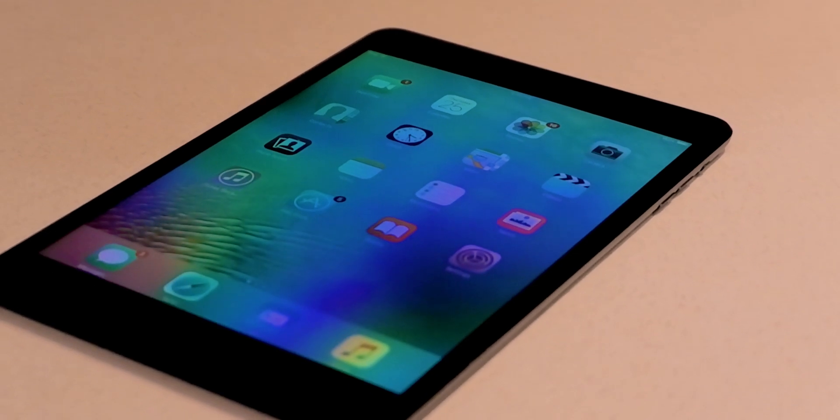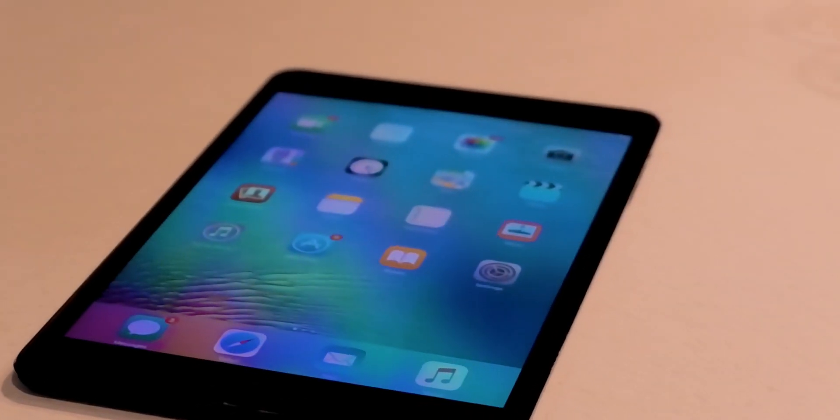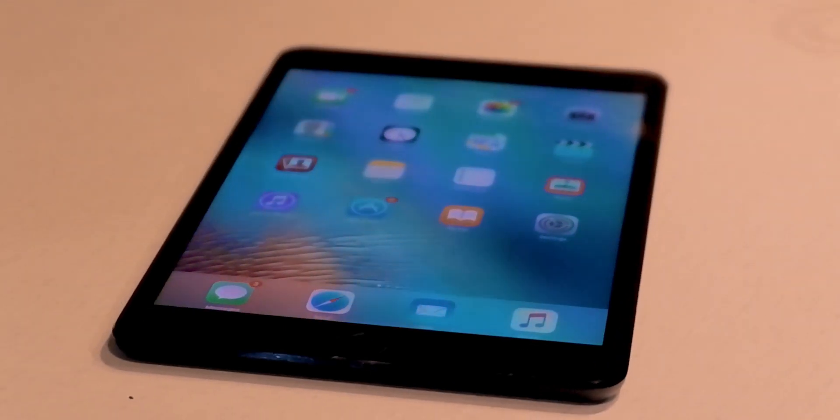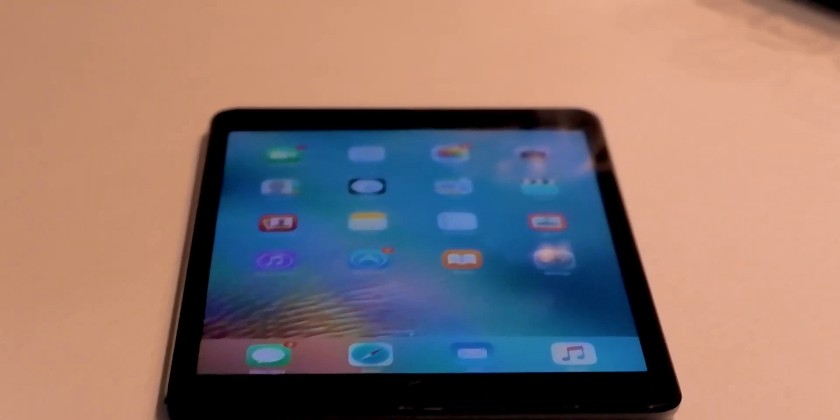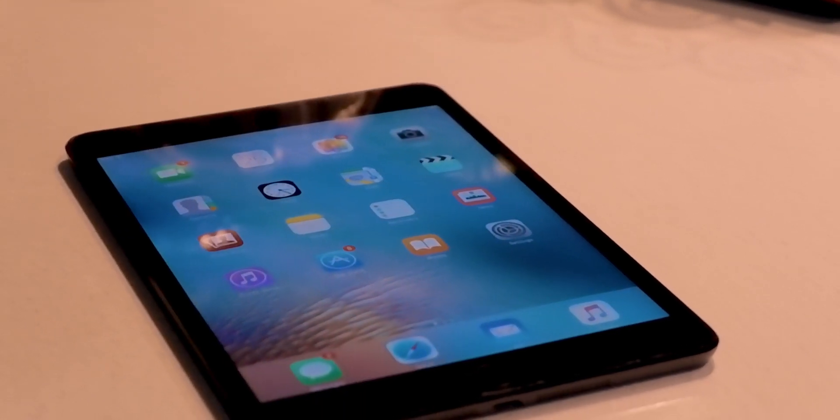iOS 9 was released on September 16th, 2015, and was originally made with the intent of fully supporting the iPhone 6S and 6S Plus. However, the devices that received this update that had an A5 processor severely lagged when trying to do literally anything.